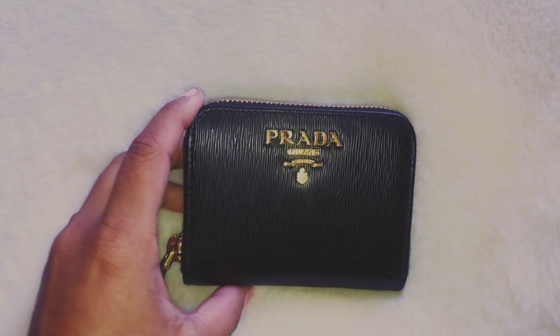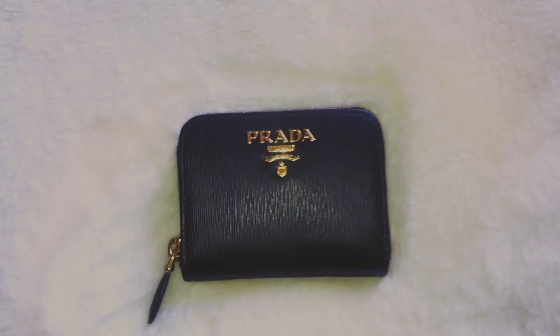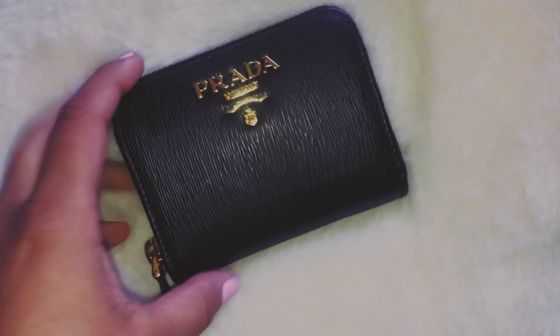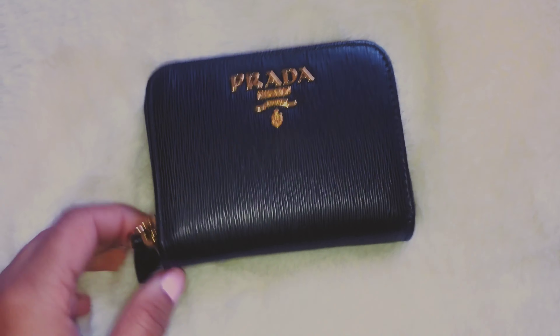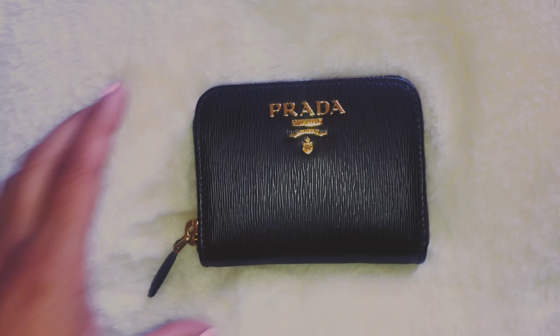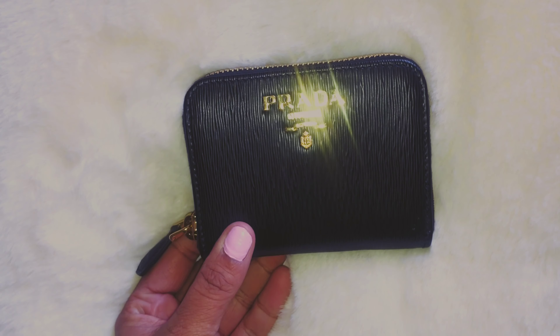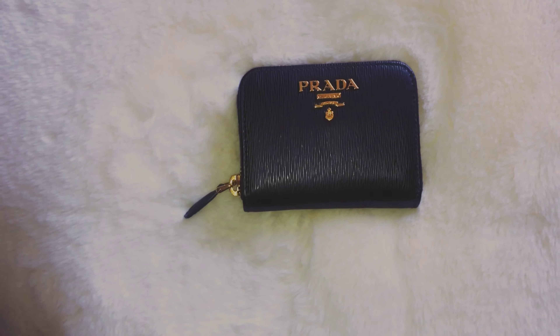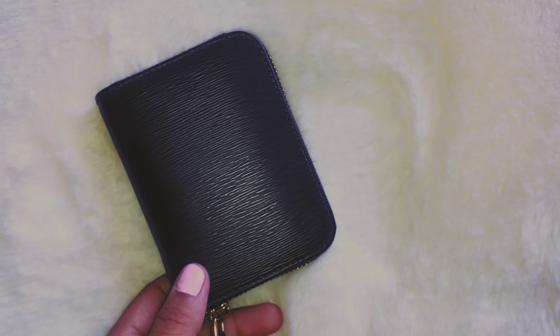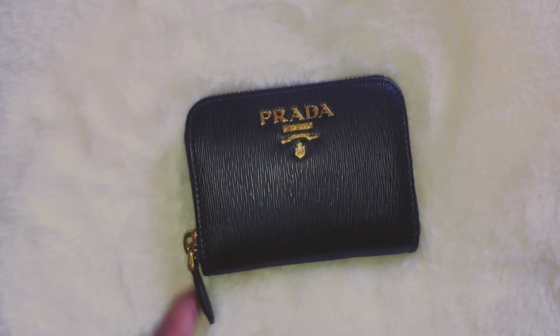I also picked up this really cute Prada wallet, which I've just been wanting — a cute card holder. I love small cute card holders. I will also try to include this in my review when I review the bag. I just absolutely love it. It's super cute and super chic. I bought this so I could put it in my bag as a cute little card holder. It actually fits quite a bit — I was really shocked — so I'll definitely try to add this in my Prada bag review.